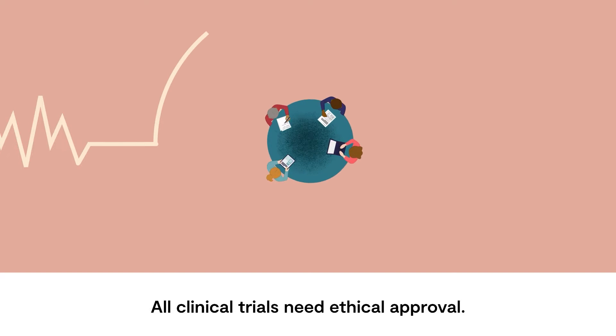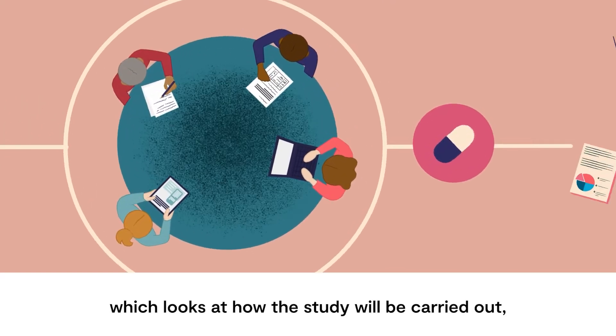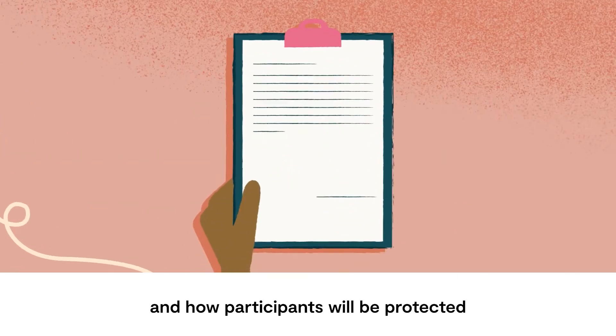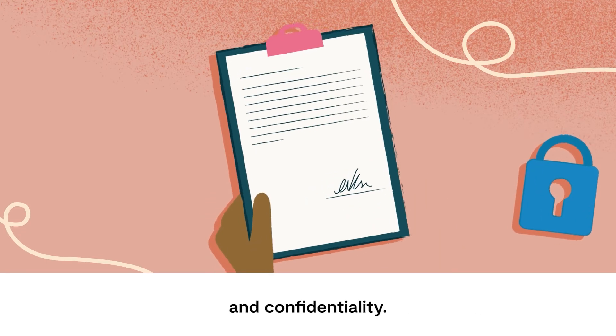All clinical trials need ethical approval. This happens through an ethics committee, which looks at how the study will be carried out, what previous research shows, and how participants will be protected through informed consent, data protection and confidentiality.